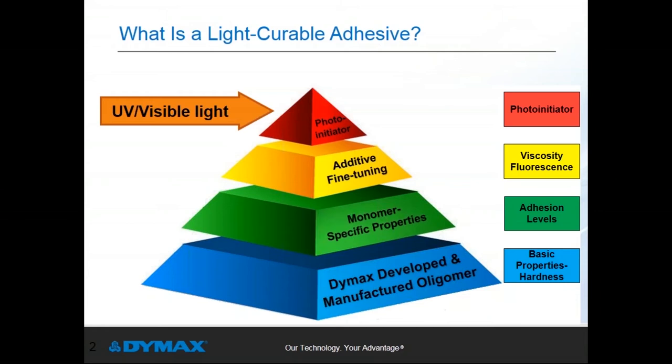After the oligomer, monomers and other additives are selected to further define and fine-tune properties such as adhesion levels, viscosity, and material fluorescence. Finally, the photo-initiator package is selected. Though it may be the smallest percentage of the formulation, it has the most important role — it defines energy requirements for cure, including the amount of energy required and the wavelength range for reactivity. Think of the photo-initiator as the gatekeeper: the photo-chemical reaction will not commence until the photo-initiator package is activated.